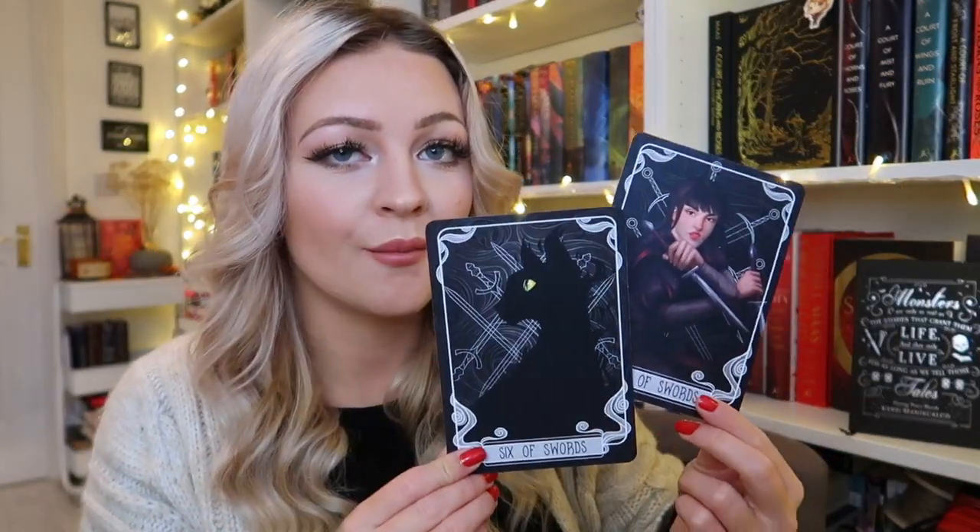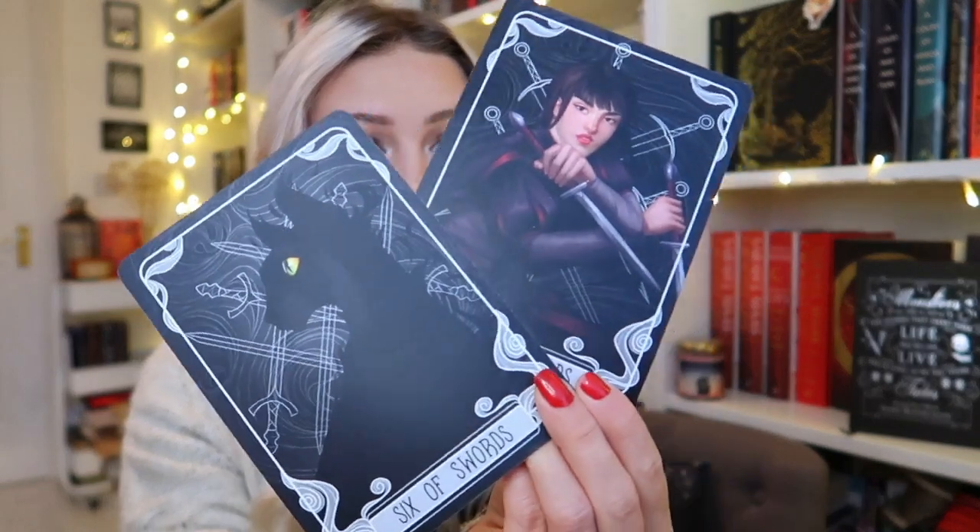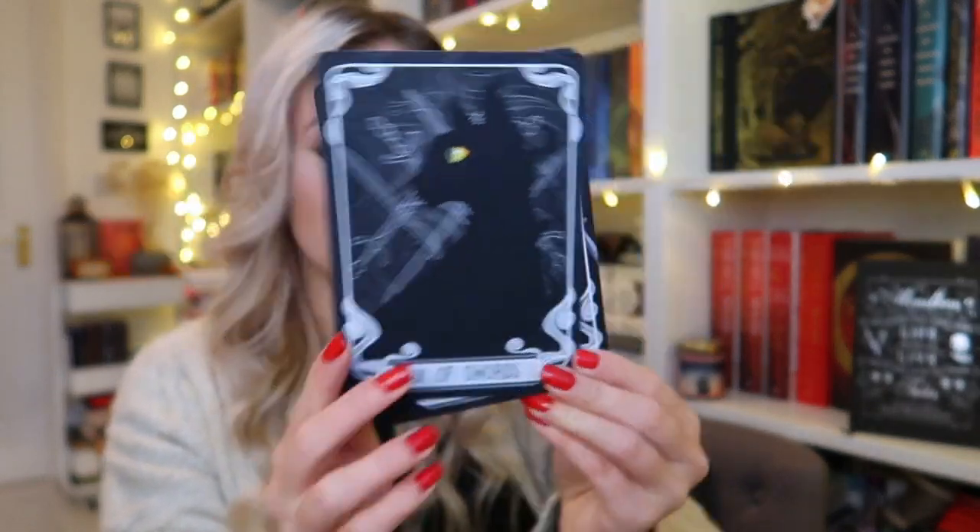We have the tarot cards for this month. We get these every single month and I love these. These are from Nevernight as well and they're designed by Catherine Britt. These are the little cats and I think this is Mia. These are the tarot cards for this month — super pretty as always. Love these.